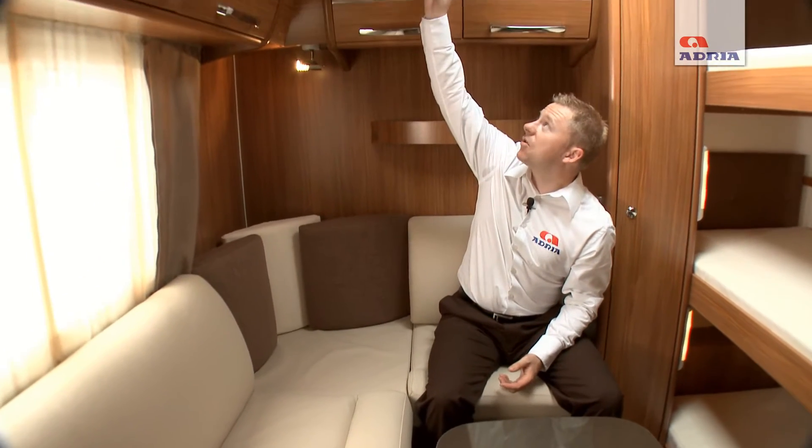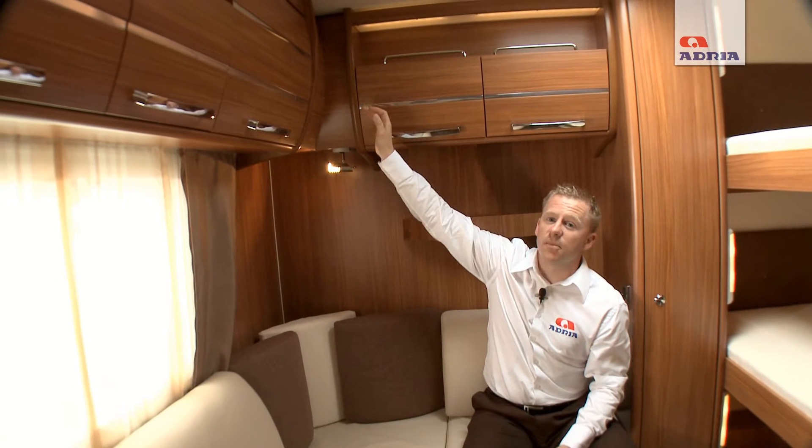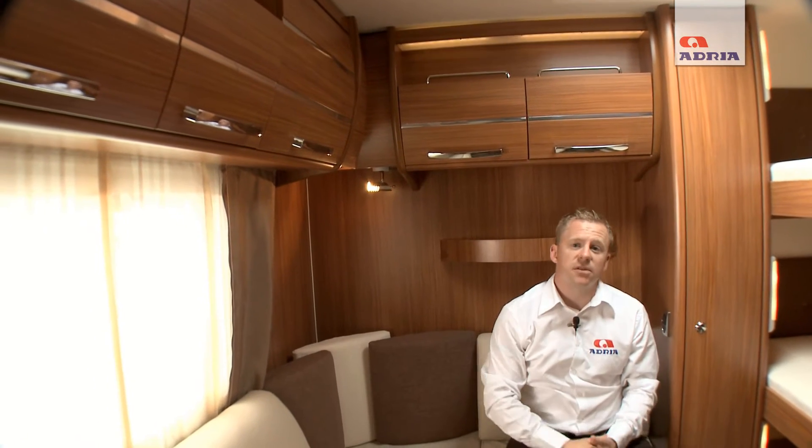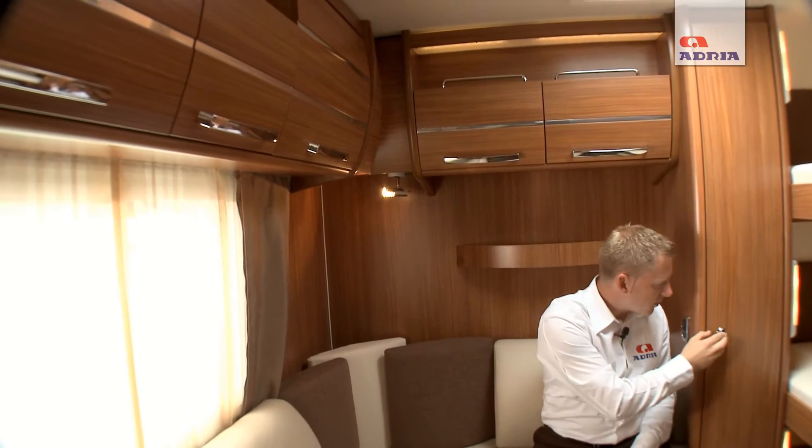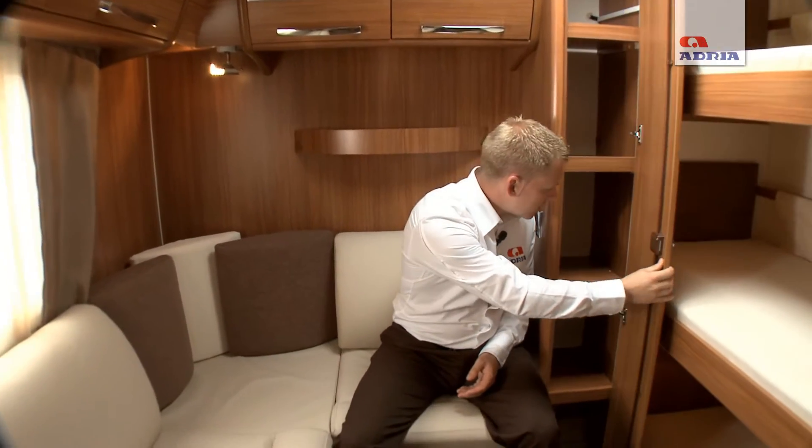There is ambient lighting across the tops of the lockers along with chrome trim and chrome handles. The usage of space has been well applied in the Alpina 743, with plenty of cupboards and a good storage area featuring shelving where children's clothes can be stored.